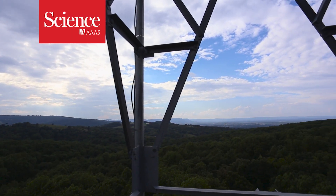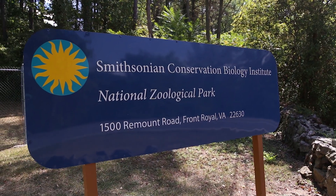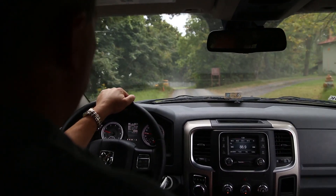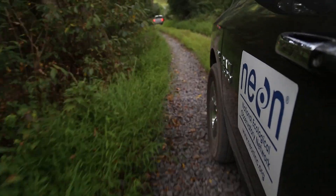In the Appalachian Mountains near Front Royal, Virginia, a tower rises above the trees. It sits on land owned by the Smithsonian Institution. The tower is part of an ambitious ecological science project funded by the National Science Foundation. It's called NEON — the National Ecological Observatory Network.